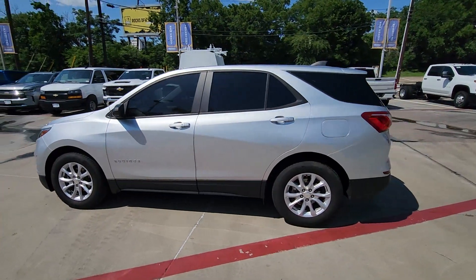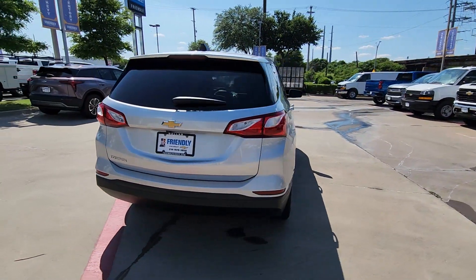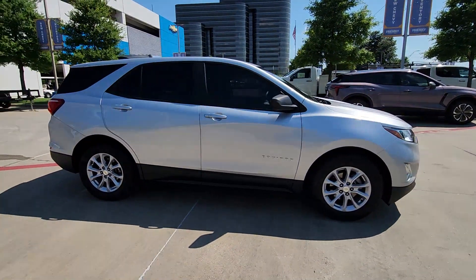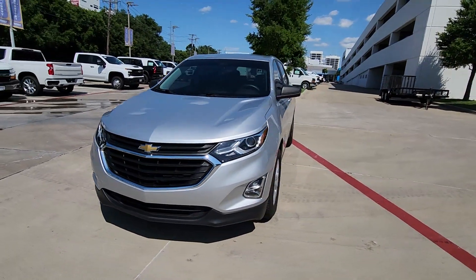Introducing the 2020 Chevrolet Equinox. With less than 70,000 miles on the odometer, this vehicle stands out from the rest. Whether you're on a family road trip or doing the daily drive, the Equinox is your go-to vehicle. It's the elegant solution that blends advanced safety technology, passenger comfort, and SUV functionality.